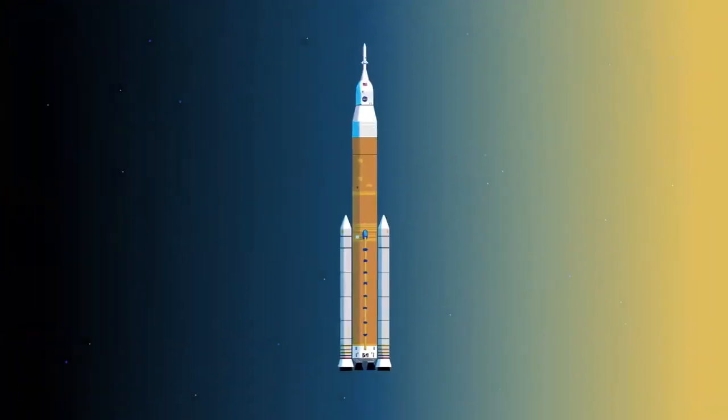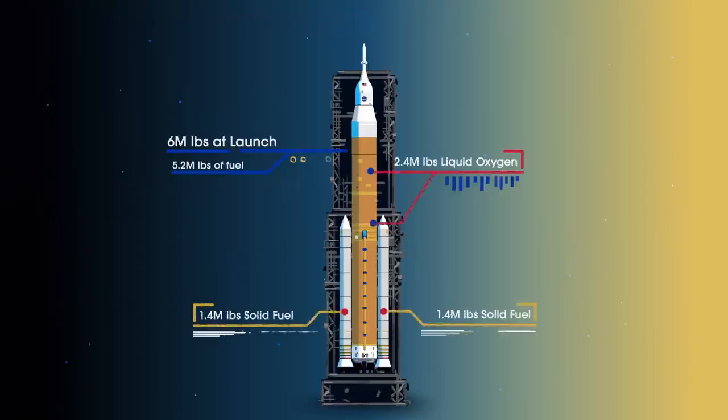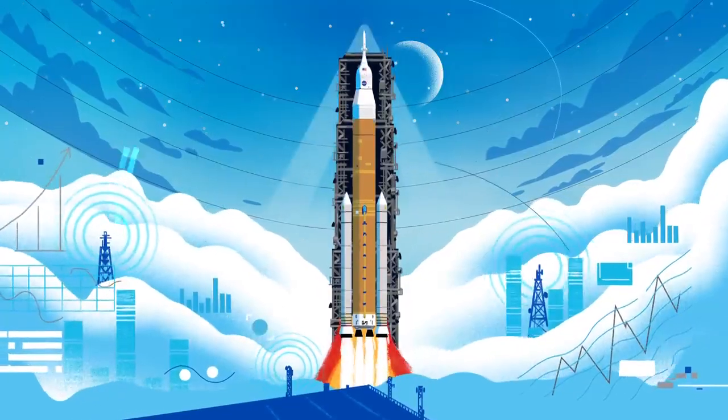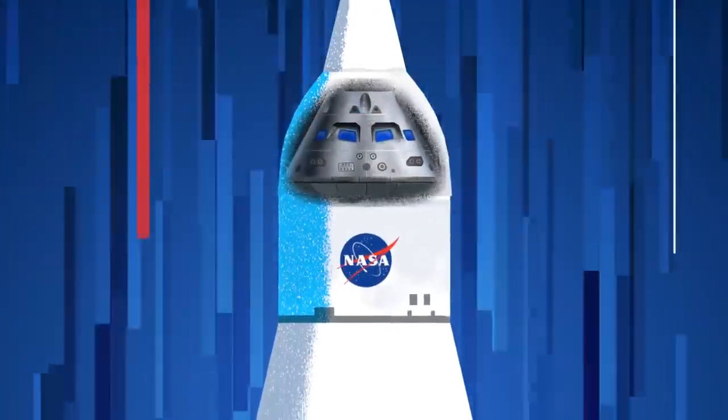Sitting on the launch pad, the entire rocket, fully fueled, weighs just over 6 million pounds — 5.2 million of which is just the fuel. Once ignited, there was no stopping what comes next. All four RS-25 engines and the two solid rocket boosters come to life, thundering our crew upwards.